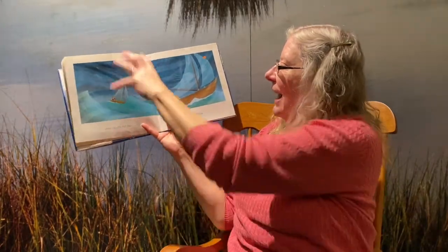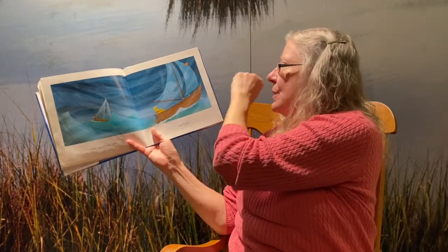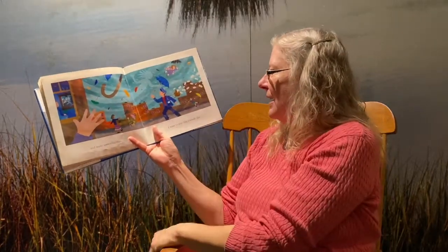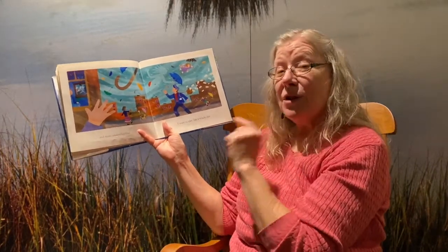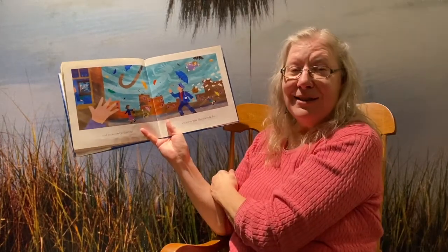Drive clouds and rain and the sailboats. And make the umbrellas fly. I want to play like a windy day. Sometimes the wind is so strong that it will turn the umbrella inside out.